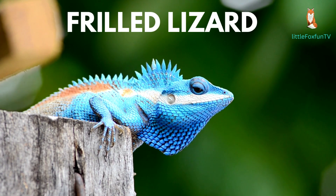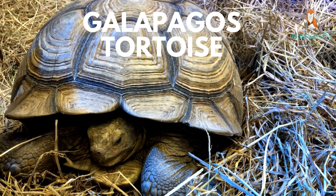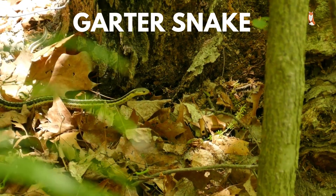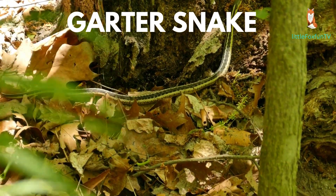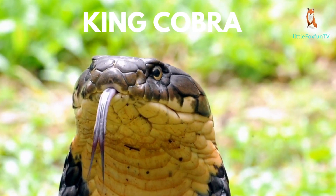Number 37: Frilled Lizard. Number 38: Galapagos Tortoise. Number 39: Garter Snake. Number 40: King Cobra.